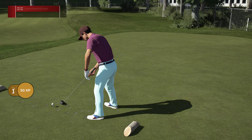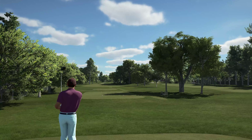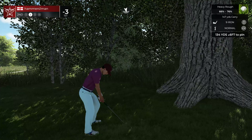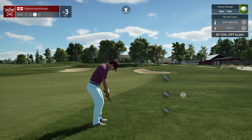Might need a bit more club — we've got a headwind on this hole. I think you've had better swings. You are deep in the rough, be careful with this shot. Not the best result there, but that was some gnarly stuff you had to hit from.